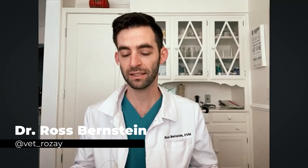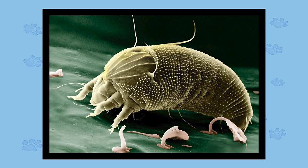Mites in general are little arachnids. Arachnids meaning they have eight legs. So they are related — they are related to spiders. They have eight legs and they are microscopic, meaning you can't see them with the naked eye, and they can infest your dogs, your pets, or you for that matter. So yeah, those are what mites are.